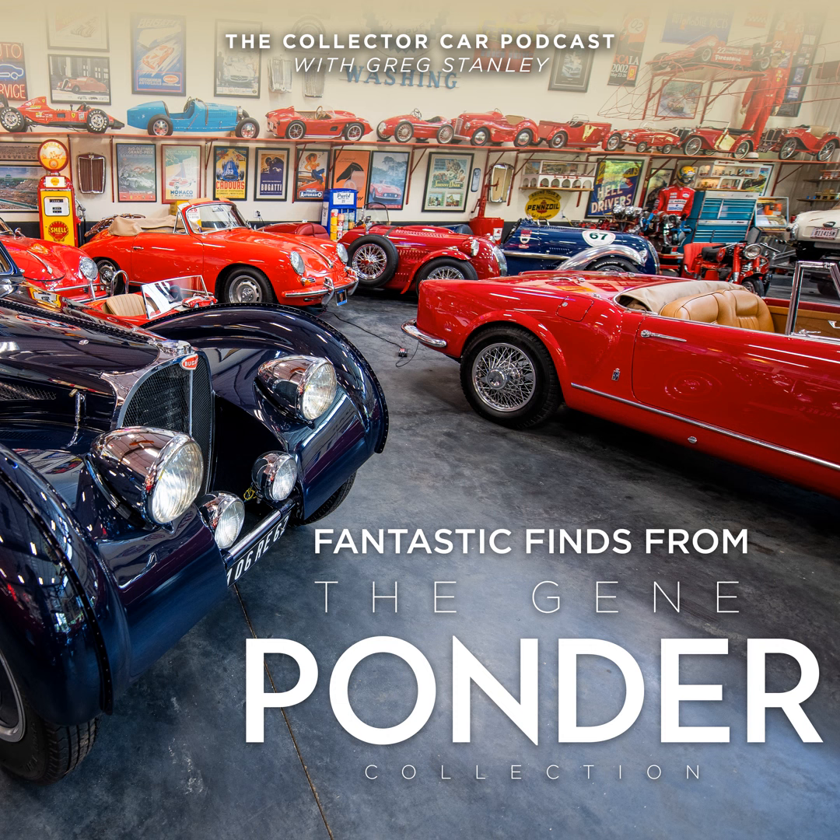Next is a 1959 MG MGA Twin Cam Special, $75,000 to $100,000. I picked this one because these little twin cams seem to be going up and then down — I just want to keep my eye on it to see what this one sells for. 75 to $100,000 is right on the money from an estimate perspective; typically they would sell right there on the high side at $100,000. One of 2,111 MGA Twin Cams produced, with a 108-horsepower inline four-cylinder engine. This one is a dark blue with red interior, beautiful interior with the wood steering wheel. I just want to see what it's doing in the marketplace.